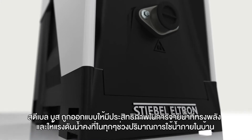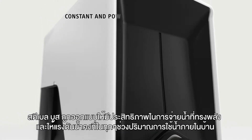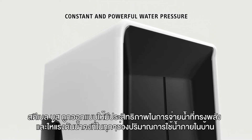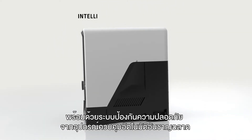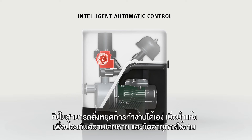Stiebel Boost is designed to meet the highest quality standards by creating constant and powerful water pressure at home. For additional safety, the intelligent automatic control on the pump can detect dry runs and shut down the pump automatically in order to prevent damage and to maximize product life.